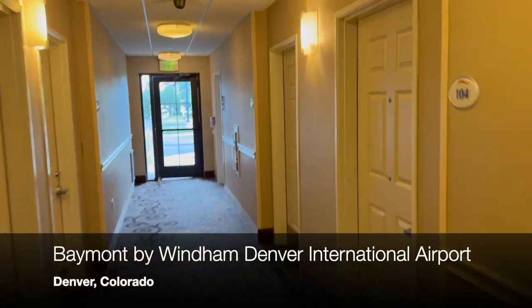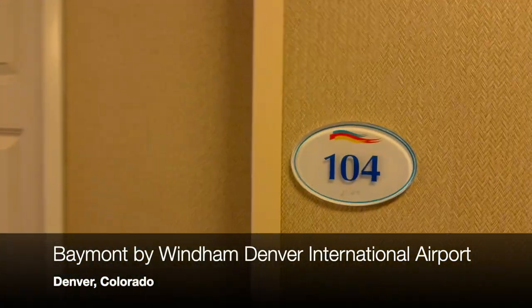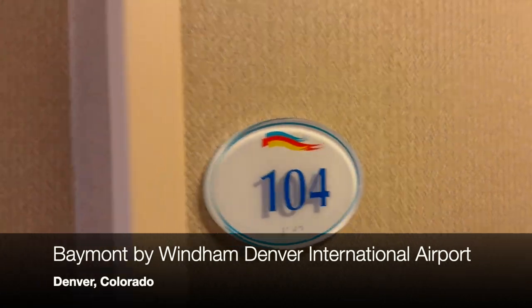Okay, here we are at the Baymont by Wyndham, Denver International Airport, room 104.